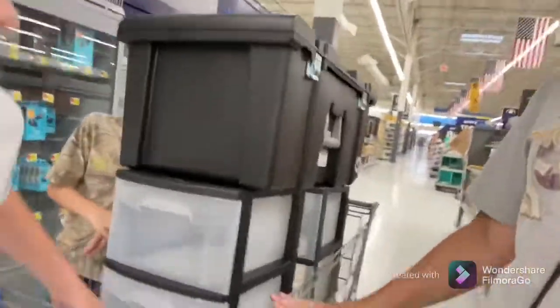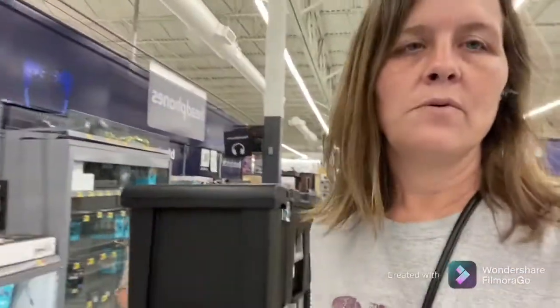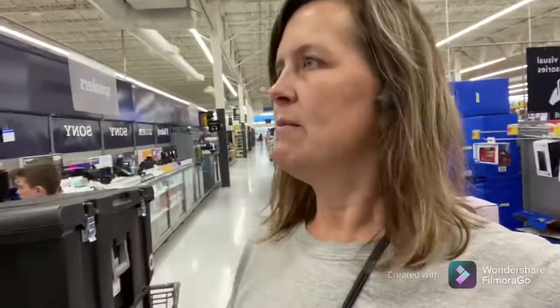My buggy's kind of overflowing with stuff, but we've got to organize Legos and stuff. Now we're looking for a TV mount or something to mount the TV on. I'd like to have one that has a shelf so we can put a DVD player on it. I don't know if they carry that here, but that's what we're looking for.